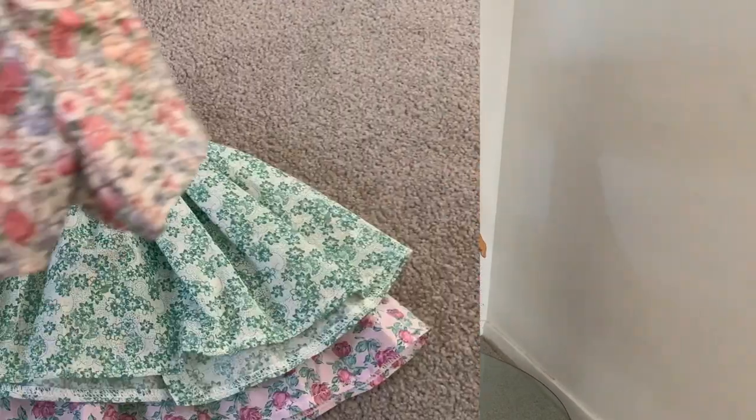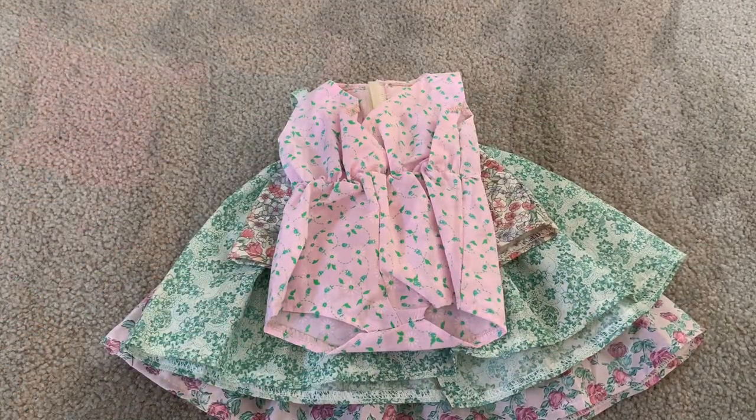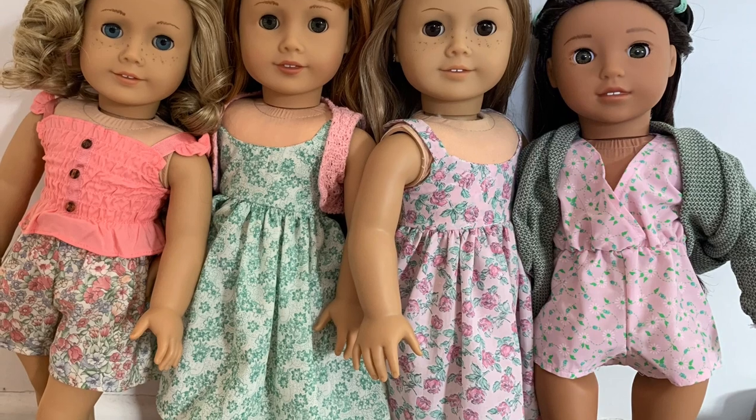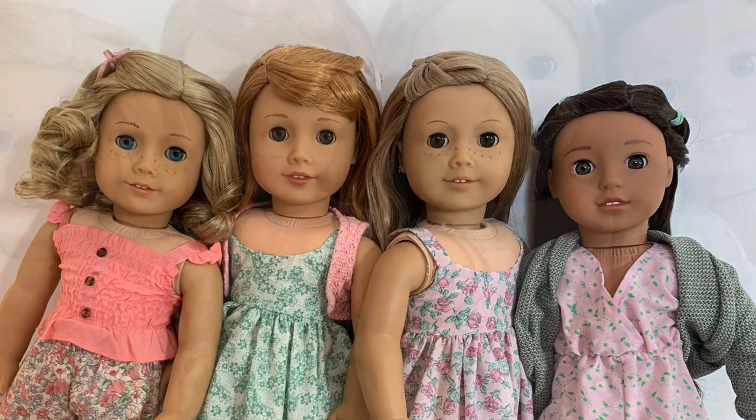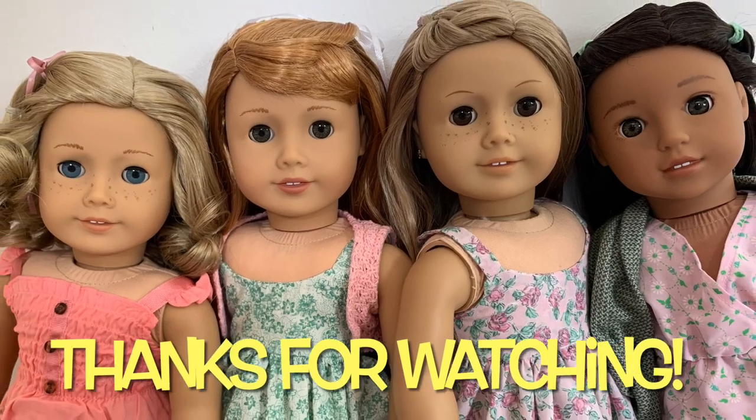We are very happy with our doll purchases and highly recommend So Nice Doll Clothing. Here we have all the girls together, dressed ready for spring. Thanks for spending your time with us today, and we'll see you again soon for more miniature crafting fun!